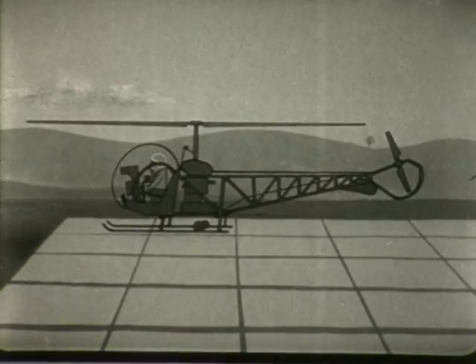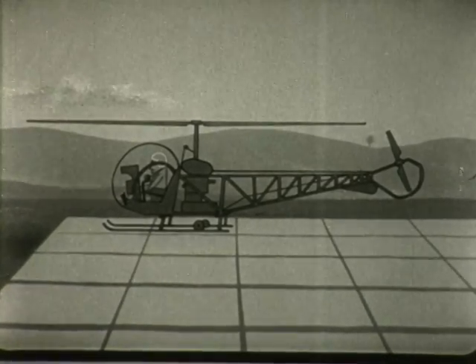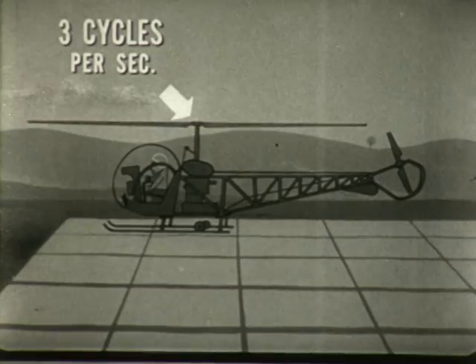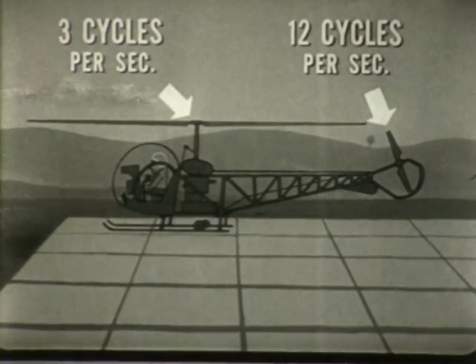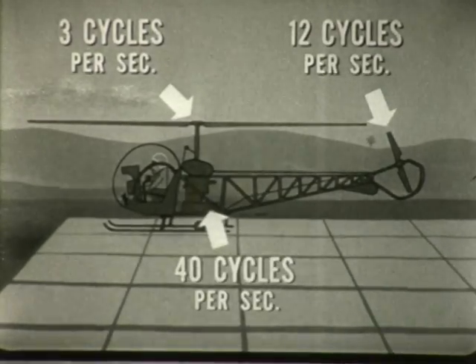The H-13, or HTL Bell helicopter, has three main sources of vibration. The main rotor assembly, which operates at approximately three cycles per second. The tail rotor assembly, which operates at approximately 12 cycles per second. And the tail rotor drive shaft and engine and fan assembly, which operates at approximately 40 cycles per second.